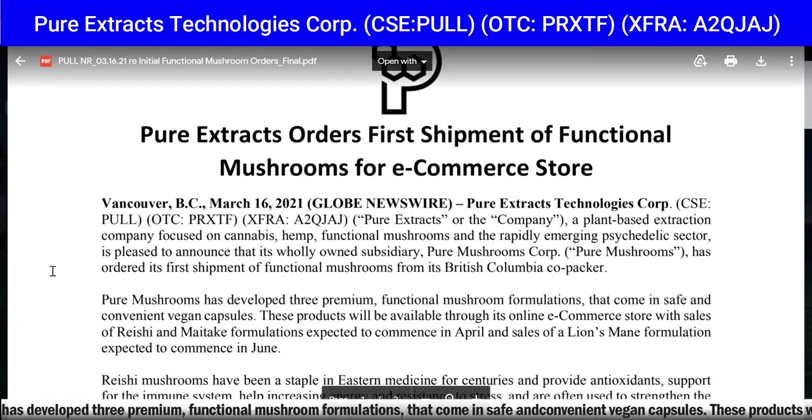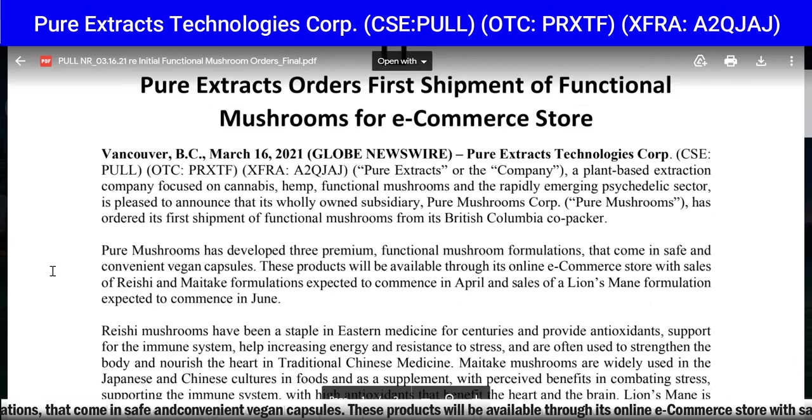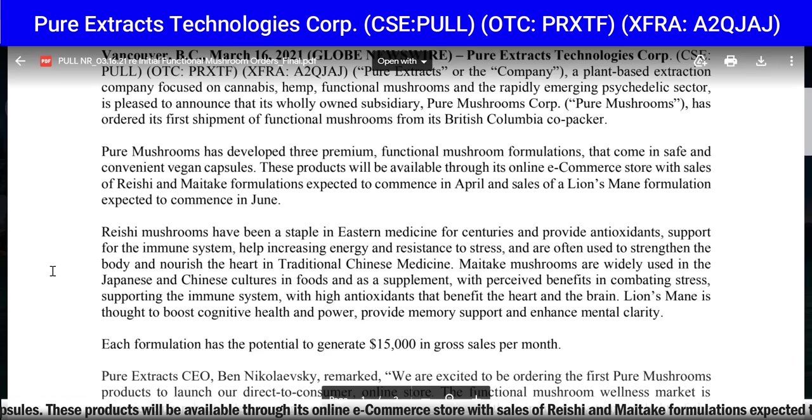A plant-based extraction company focused on cannabis, hemp, functional mushrooms, and the rapidly emerging psychedelic sector is pleased to announce that its wholly owned subsidiary, Pure Mushrooms Corp, has ordered its first shipment of functional mushrooms from its British Columbia co-packer. Pure Mushrooms has developed three premium functional mushroom formulations that come in safe and convenient vegan capsules.